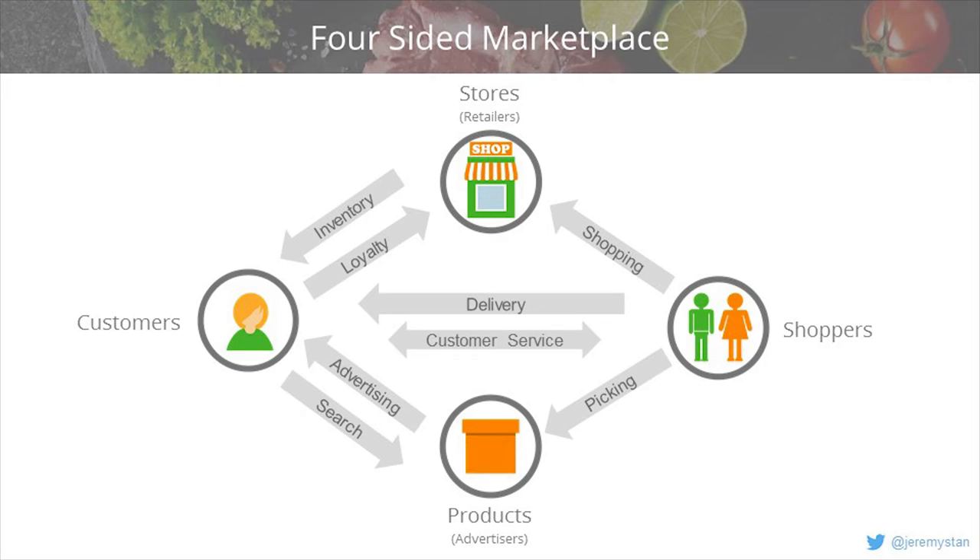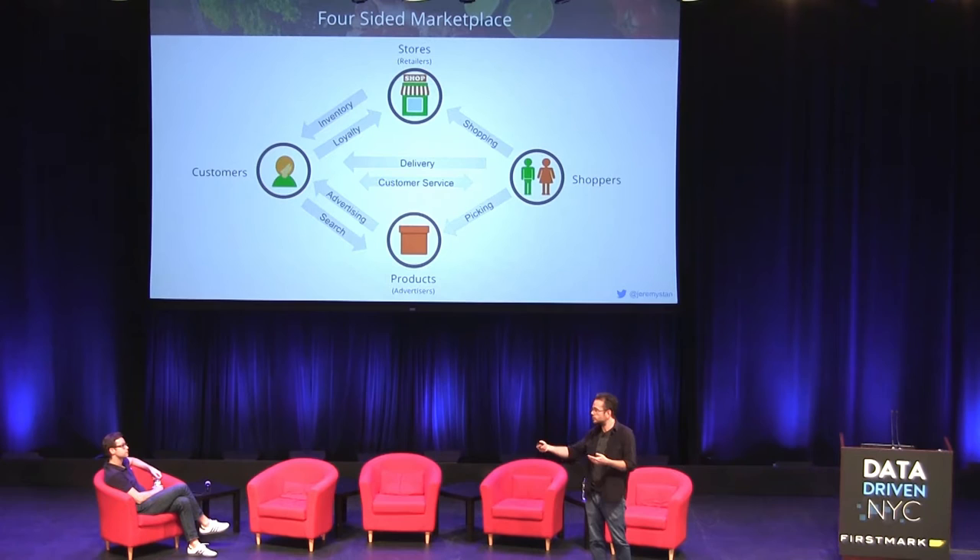Instacart is really a four-sided marketplace. There are the two obvious sides: customers and shoppers. But there are two other components. One is the stores themselves — hundreds of retail partners where shoppers are actually shopping, and we're reconfiguring stores to make shopping easier and faster. The other side is the products themselves: shoppers are picking them, consumers are searching for them, and all the consumer packaged goods companies want to advertise back to customers. It's a complicated set of interactions with data tracked everywhere.